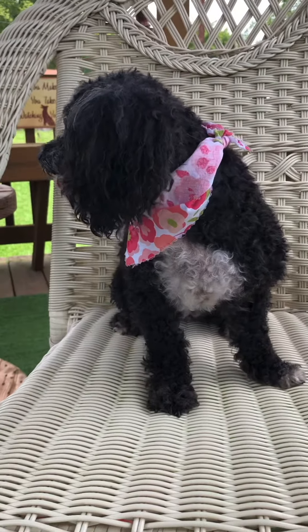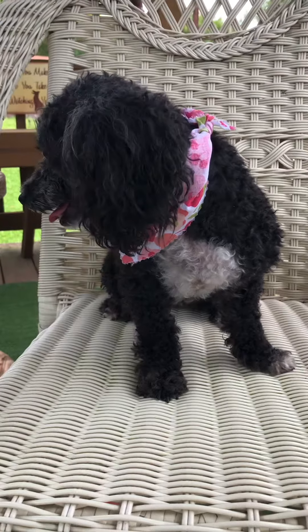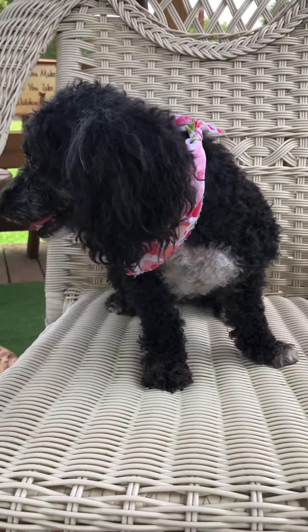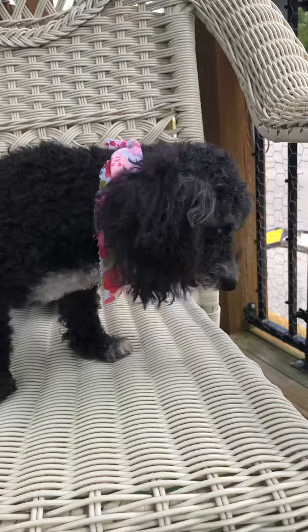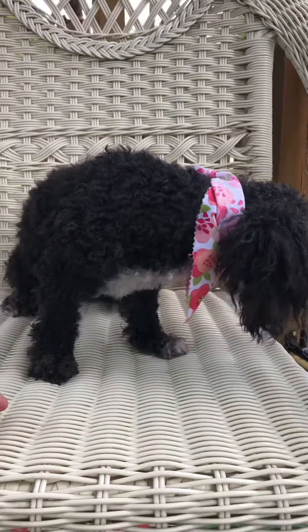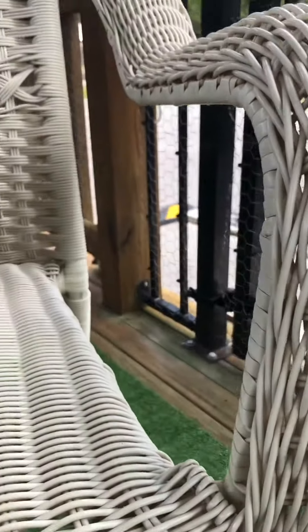Hey everybody, this is Rosewood. Rosewood came to us from a breeder situation — she's had a lot of litters in her past, but that's all history now. She was adopted by one of our former adopters, but the male dog in the home did not like her and started going after her. So she contacted us for help and we agreed to take her back.